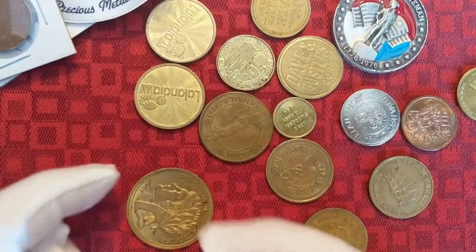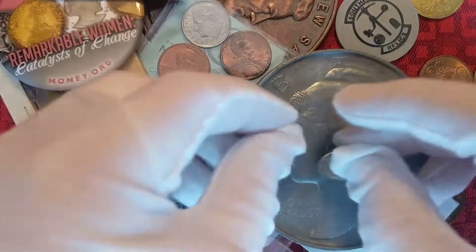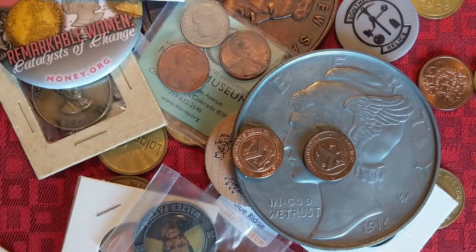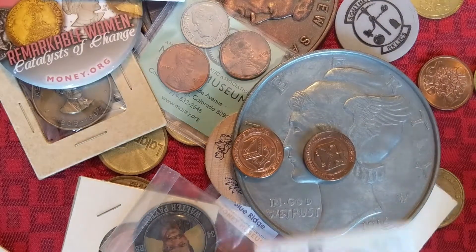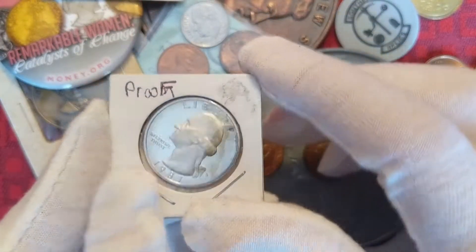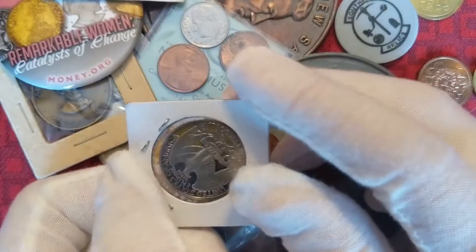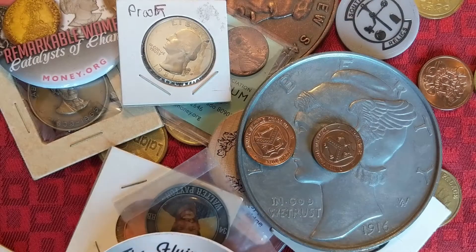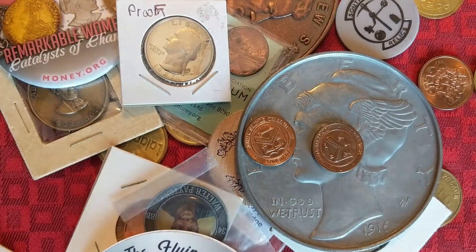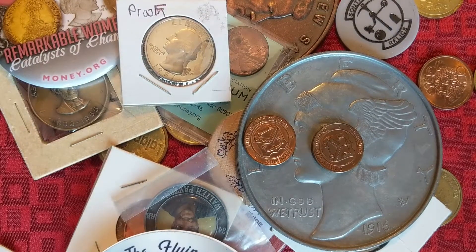So that's kind of it — just a miscellaneous bag of random coin stuff. Oh, I was doing my outro but there was one more thing in there. This is a 1987 proof quarter — I actually found this one in circulation, I believe. So that's pretty cool. Thank you all for watching, and if you enjoyed make sure to subscribe. I will see you in the next one. Bye!